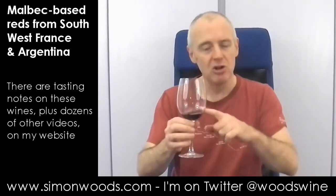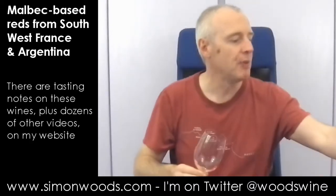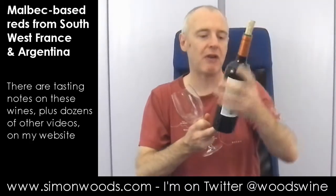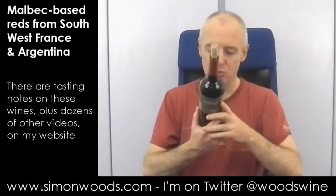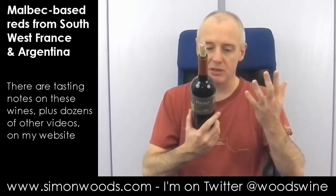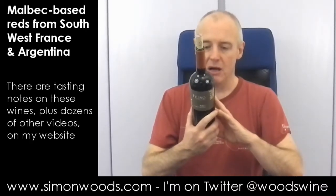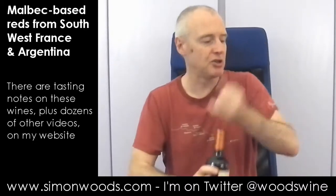We're moving on to Argentina in a moment, but not before I've had another swig of this. Okay, Argentina. The next one is Felino 2012 Malbec. Felino is a label from Vina Cobos — there's a Californian winemaker, a guy called Paul Hobbs, and this is his winery. So, 2012, Mendoza. It doesn't quite say whereabouts in Mendoza — it is selected vineyards in the Uco and Lucan de Cujo appellations. Give it a whirl.